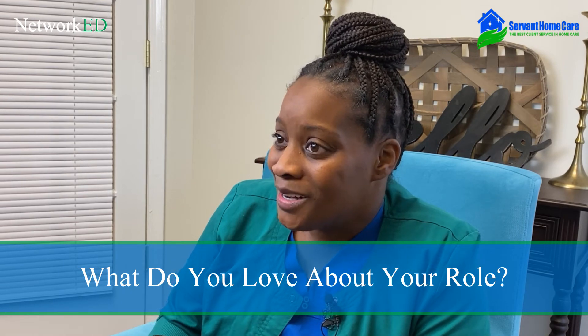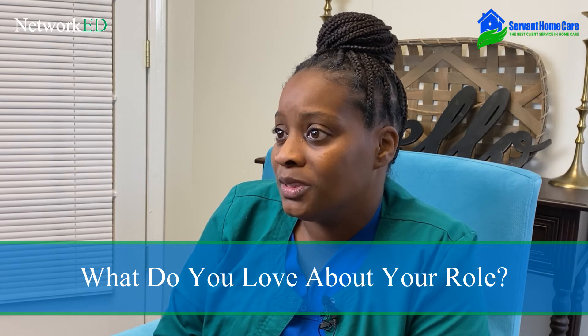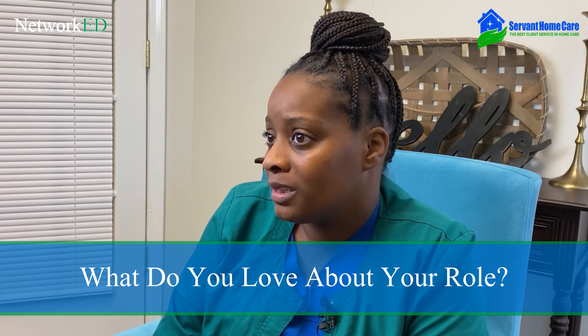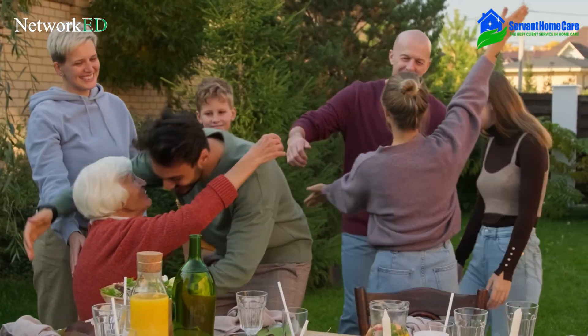One of the things that I love about being a caregiver is being able to spend that quality time with the client, to be able to get to know that client, and to get that immediate gratification knowing that you have helped this client to remain home and not have to go to a nursing home or move in with a relative.